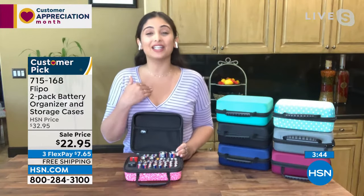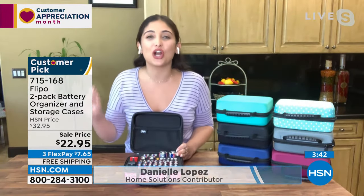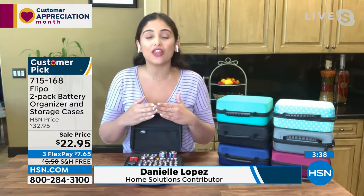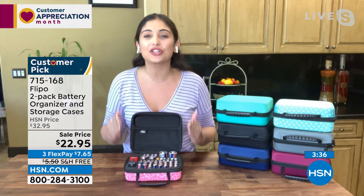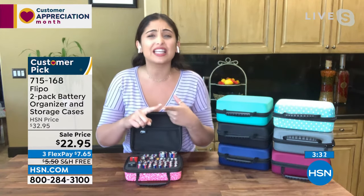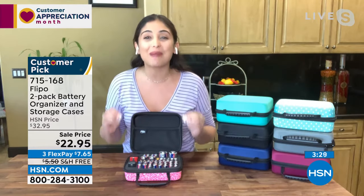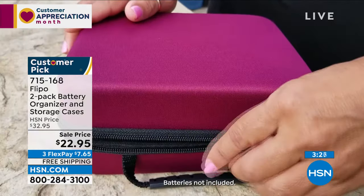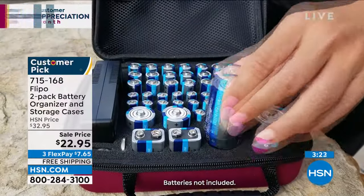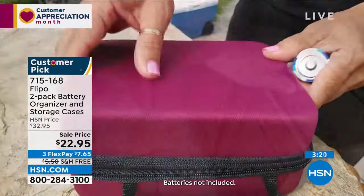Danielle: Where were your batteries before? Mine were in the junk drawer — bouncing around, touching each other. And that's causing your batteries to lose charge. If they're touching metal objects, keys, paper clips, or coins, it's causing your batteries to leak, rupture, and short circuit. You do not want that.